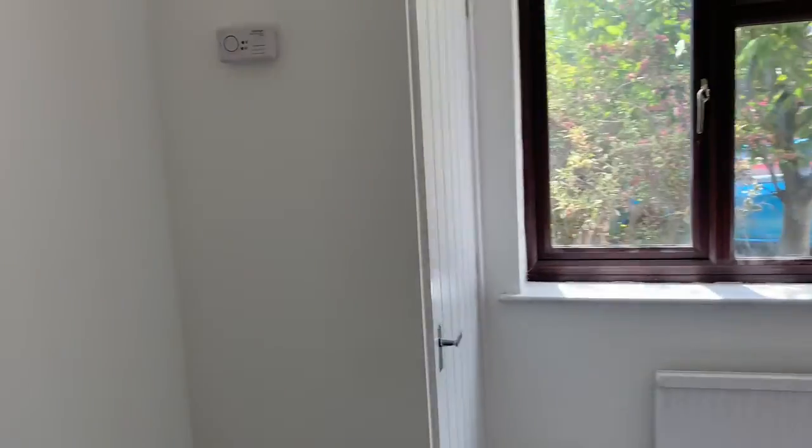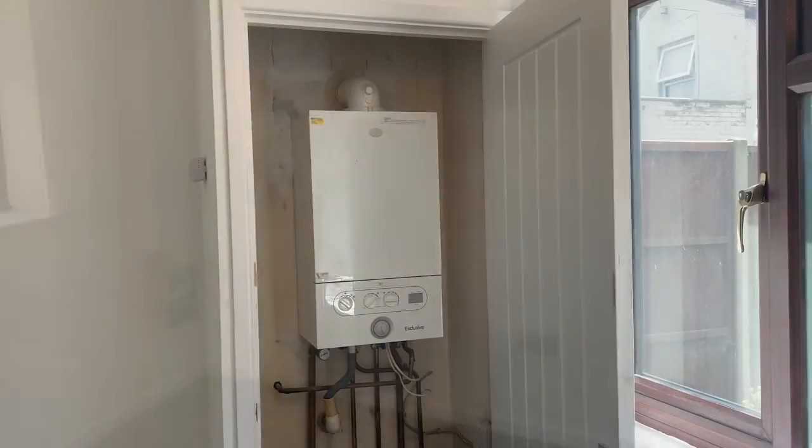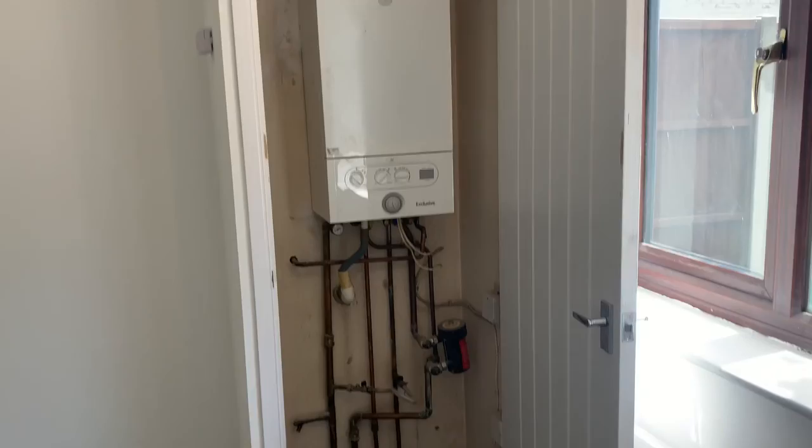This is the bedroom. This is where your boiler is.